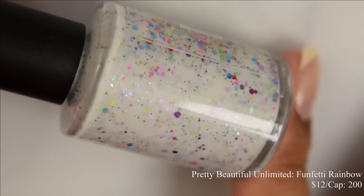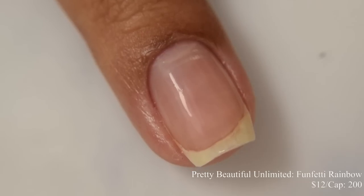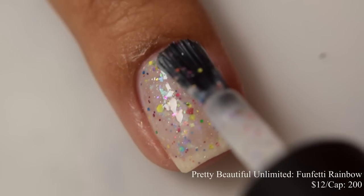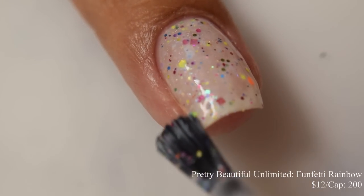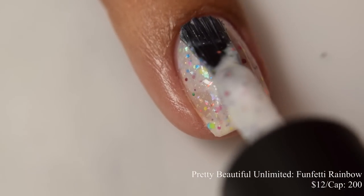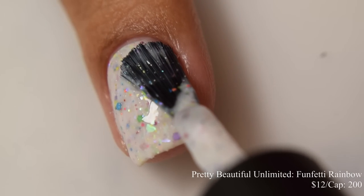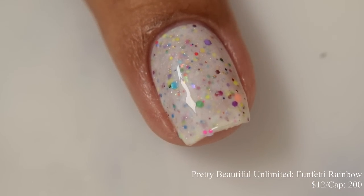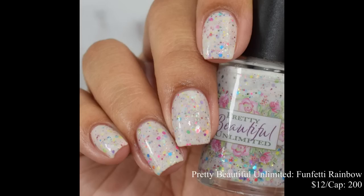Pretty Beautiful Unlimited brings us Funfetti Rainbow. This is a white crelly base loaded with glitter in various sizes and colors, topped off with a mix of three crystal chameleon flakes. Inspired by Funfetti Cake. Price is $12 and there is a cap of 200 bottles. This one is so, so cute in person — there are so many fun glitter sizes. The base color is a true stark white. It does dry down quite flat and just a touch textured, so depending on how you wear it, you may want to use a glitter smoother. This builds very quickly and I think two coats is going to be perfect for most. On my full hand shot, I went in with a very thin layer of glitter smoother underneath my glossy top coat.